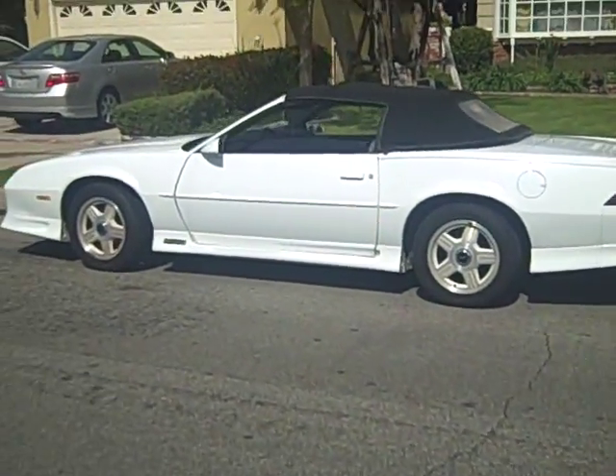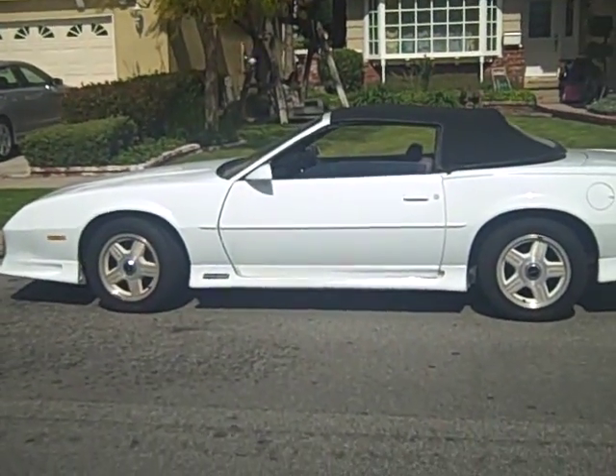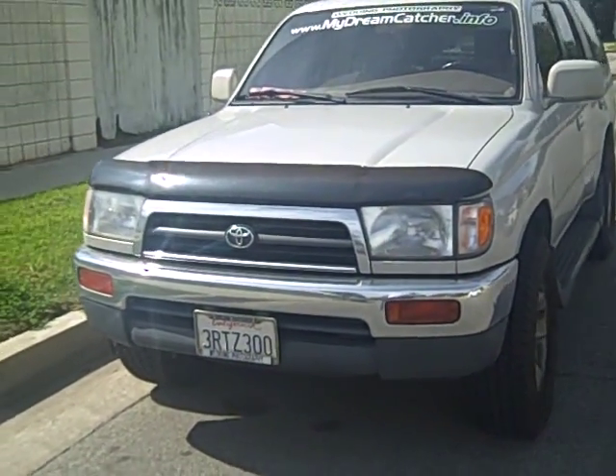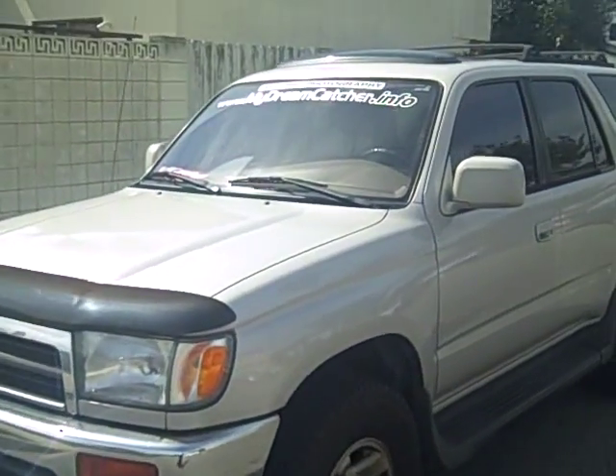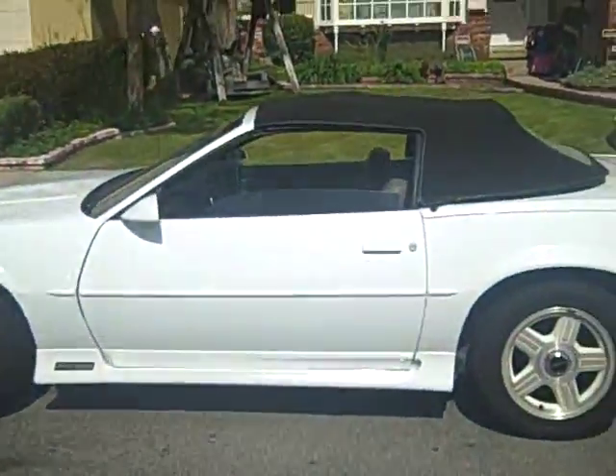This is my 1991 convertible, an old Chevrolet. Pretty cool little car. This is my other — such a reliable, reliable over the years — Toyota 1996 convertible.